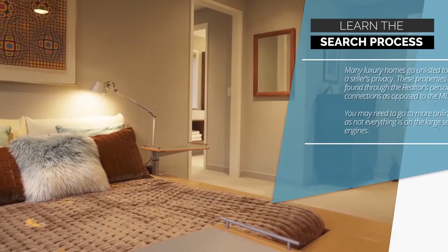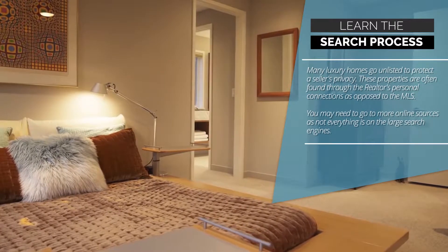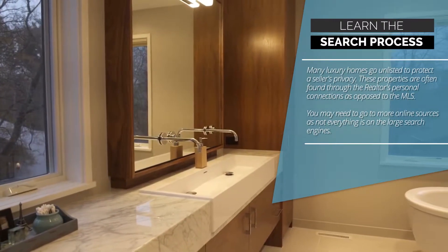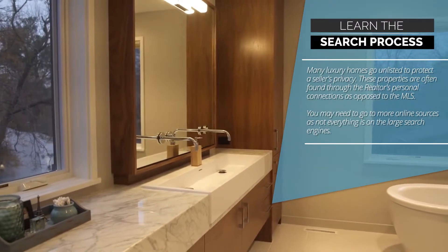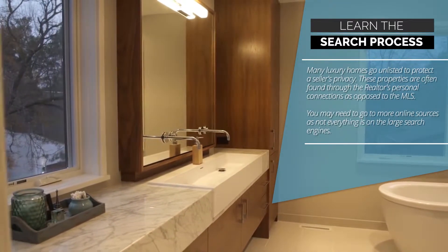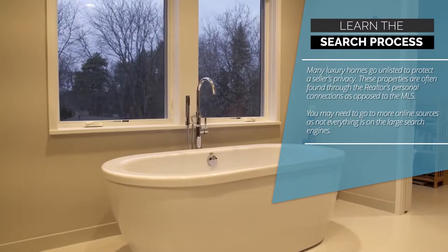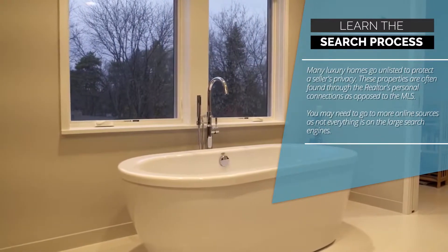2. Learn the search process. Many luxury homes go unlisted to protect a seller's privacy. These properties are often found through the Realtor's personal connections as opposed to the MLS. You may need to go to more online sources, as not everything is on the large search engines.